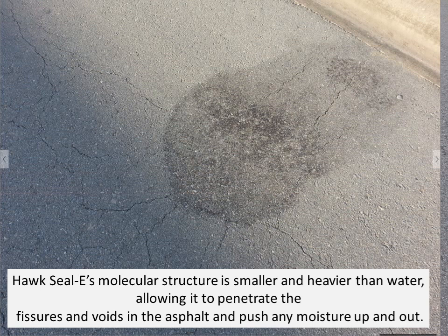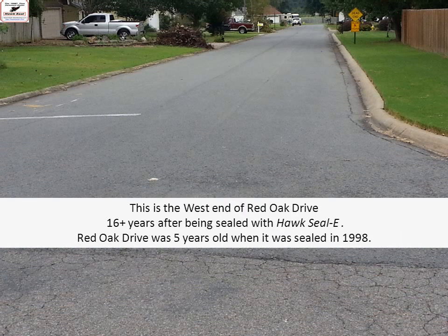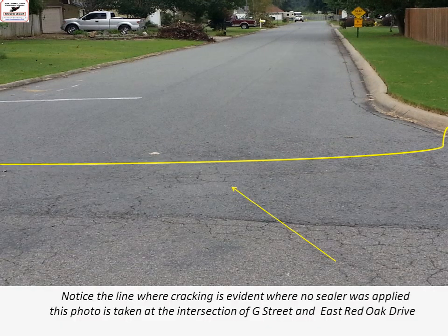Hawk Seal's molecular structure is smaller and heavier than water, allowing it to penetrate the fissures and voids in the asphalt and push any moisture up and out. This is Red Oak Drive in Cabot, Arkansas — one of the very first streets sealed with Hawk Seal E. This is the west end of Red Oak Drive, 16 years after being sealed with Hawk Seal. Red Oak Drive was five years old when it was sealed in 1998. You'll notice the line where the cracking is evident where no sealer was applied. This photo was taken at the intersection of G Street and Red Oak Drive — the intersection is cracked up quite substantially.